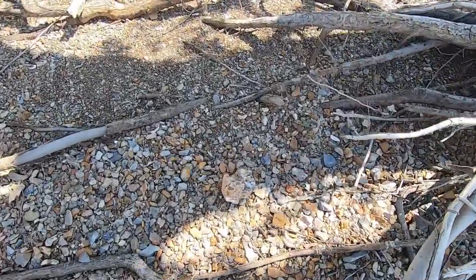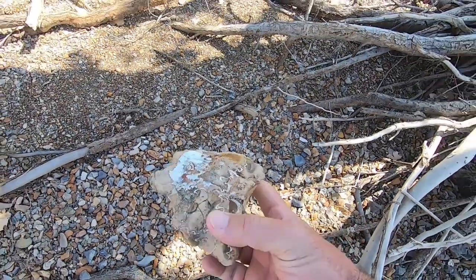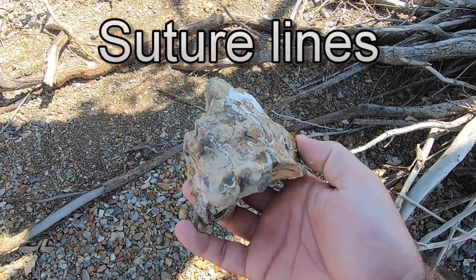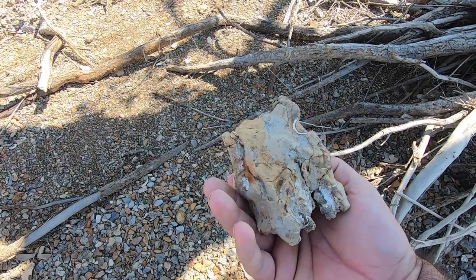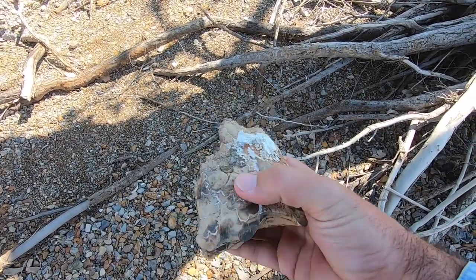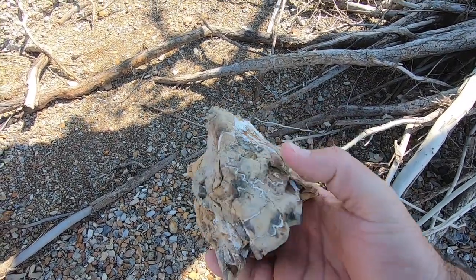Alright, that would have been a very nice one. Those white lines - those are the shell separators. You can see a little bit of the original shell left. This would have been a very big ammonite. Very cool.